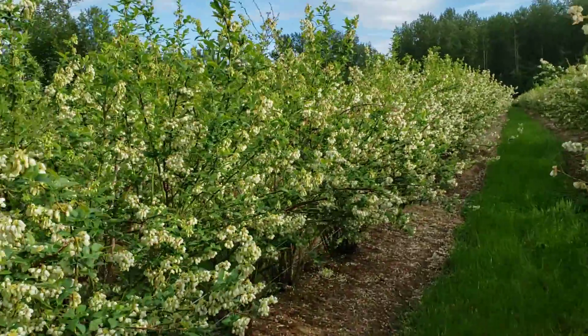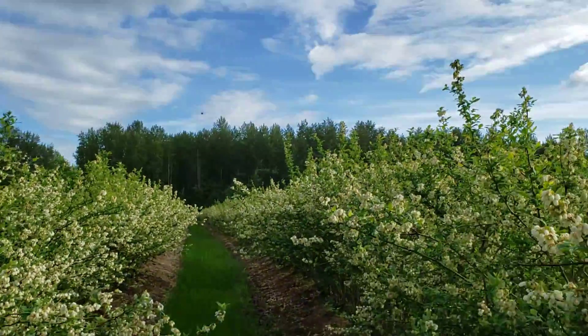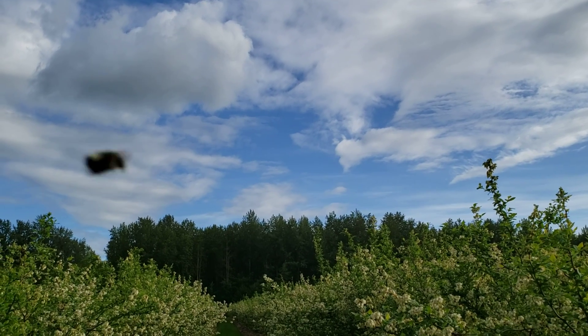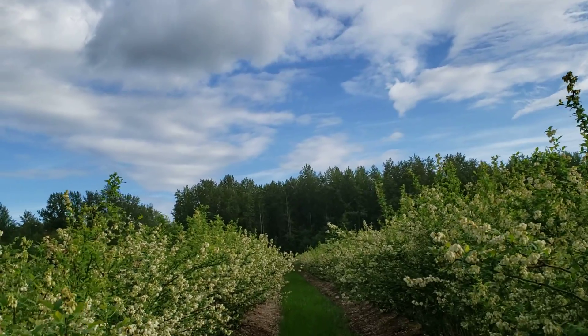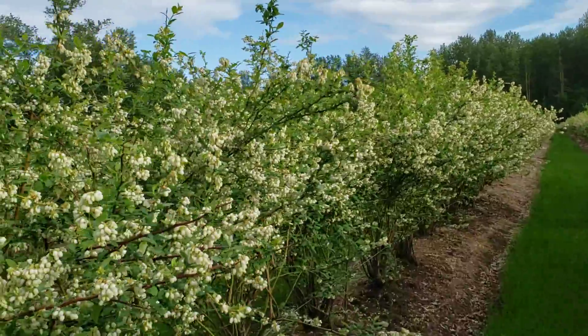All the bumble bees were here before the sun came out, as is their nature, and even here you can see them flying around. There are also a couple of hummingbirds that I saw, and they were also helping out with pollination, so that's great.